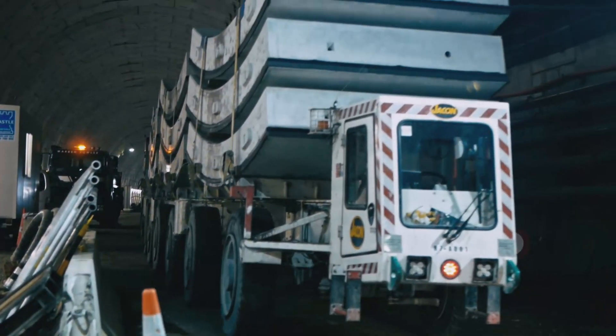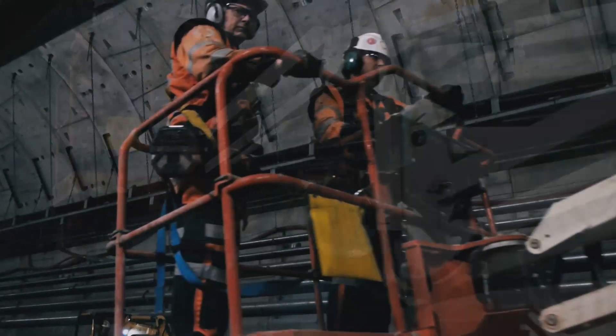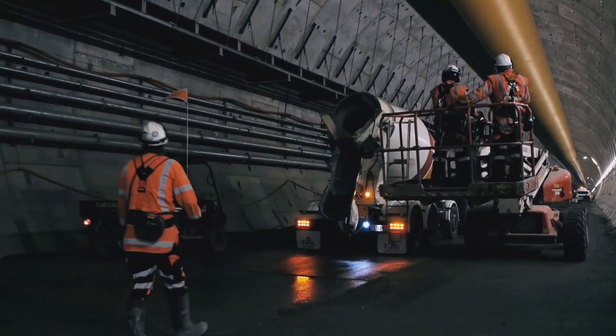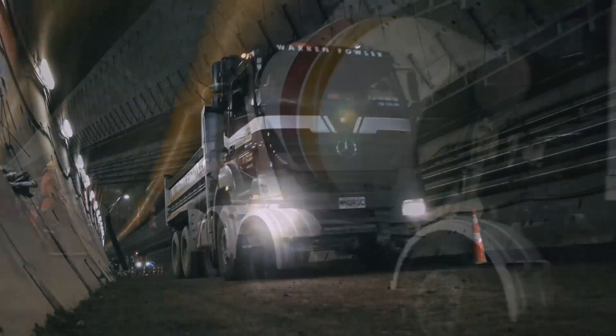There's lots of work going on in the tunnels at the moment. The cross passages team, the mechanical team, the electrical team, the painters — all these teams interface with each other. There's a lot of traffic and interfaces that need to be managed to ensure it's carried out safely, with upwards of 160 people underground at one time. In a pretty restricted working area, that's a lot of people and a lot of vehicles to contend with.